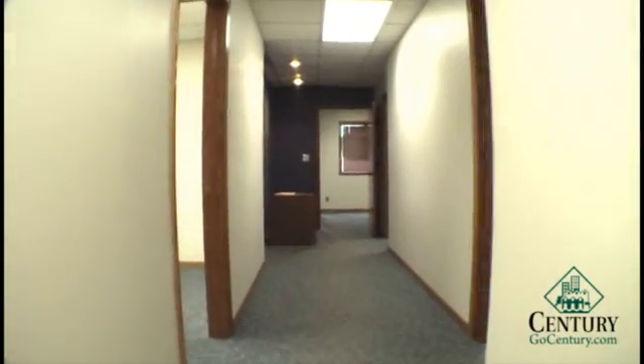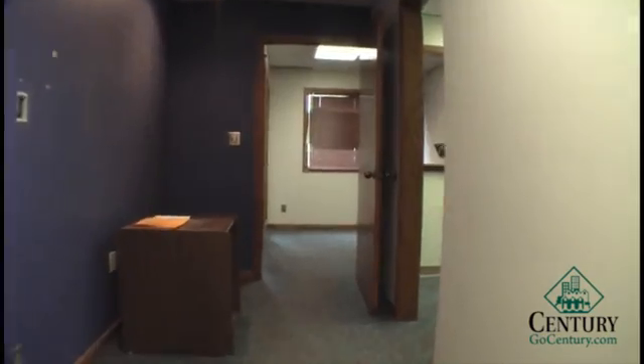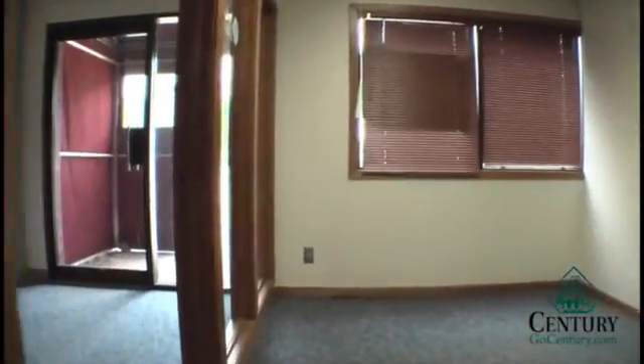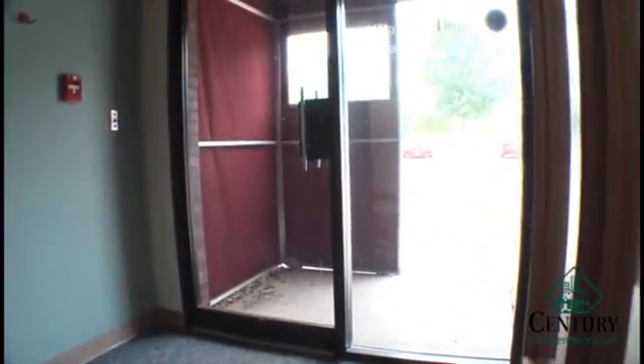This is a great property at a bargain price. You see very few gross leases in the market today, especially at $8.50 a square foot. My name is Alan Dawson with Century Property Management. If you would like to reach me, my number is 416-3621.